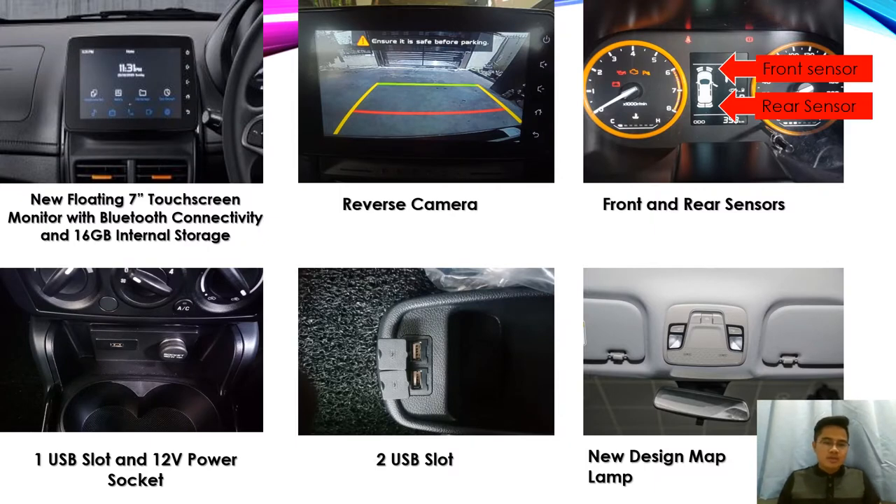We can also see the new floating seven-inch touchscreen monitor with Bluetooth connectivity and 16GB internal storage — quite good for listening to music and watching videos. The seven-inch touchscreen monitor can also be used as a reverse camera. We can see front and rear sensors displayed on the meter when the parking sensor button is pressed. There is one USB slot and a 12-volt power socket, plus two additional USB slots, and a new design map lamp similar to the Proton X70.